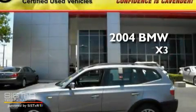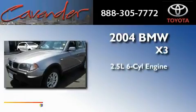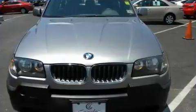This is a 2004 BMW X3. It has a 2.5-liter six-cylinder engine, a five-speed automatic transmission, and all-wheel drive.